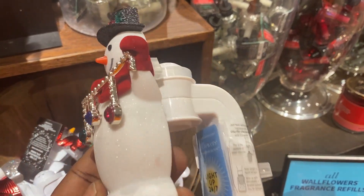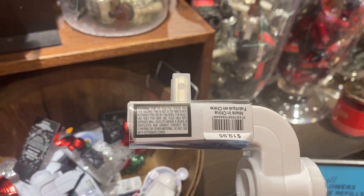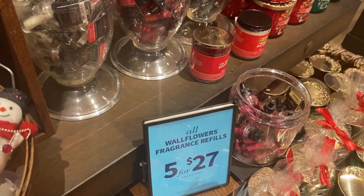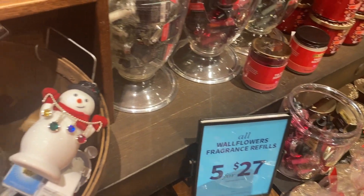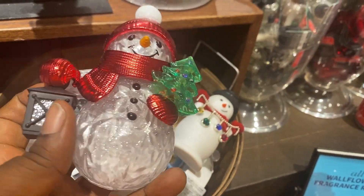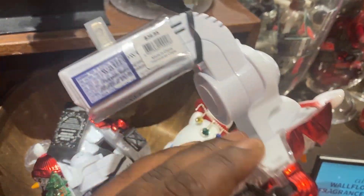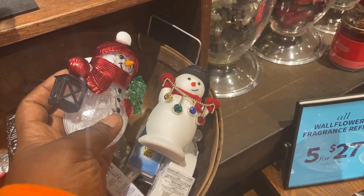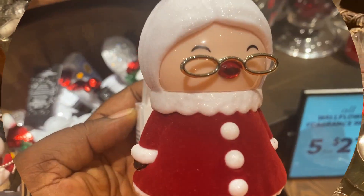I did like this snowman. I haven't picked it up yet — I intend to, but not yet. They did have a couple of snowman wallflower plugs. This is another one here, and I'm going to put them side by side. The prices vary — they are very different.